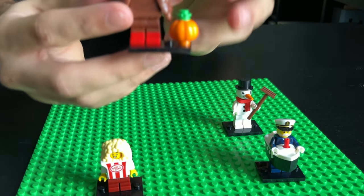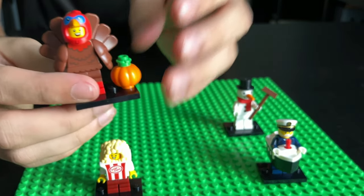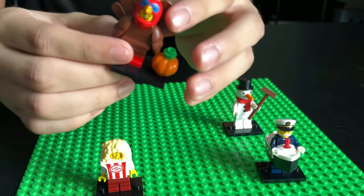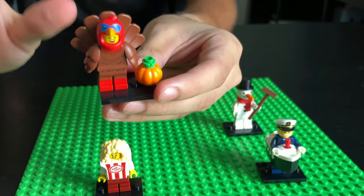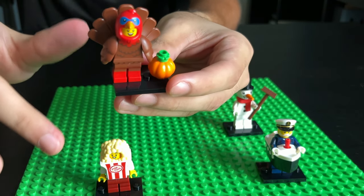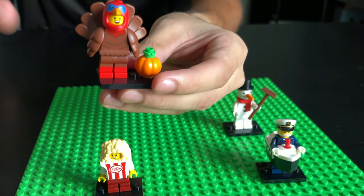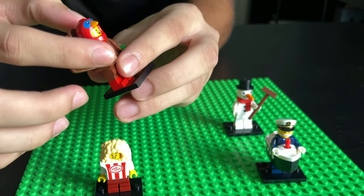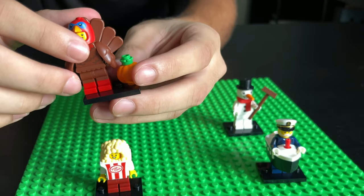Last, we got turkey costume guy. What I like about this is that he comes with a pumpkin. I believe this is the first turkey, other than the chicken costume — there's a chicken costume guy, but now we got a turkey costume, so that's pretty cool. He's got the feather piece right here, the feather arms. I really like that.